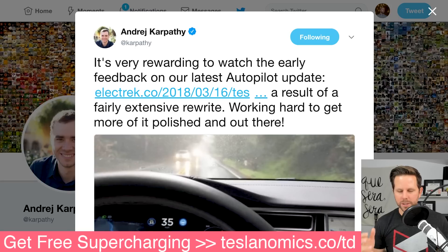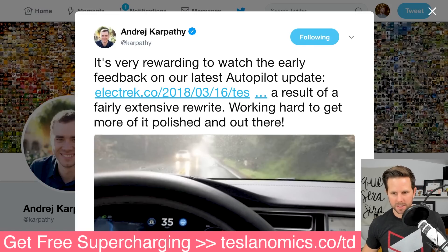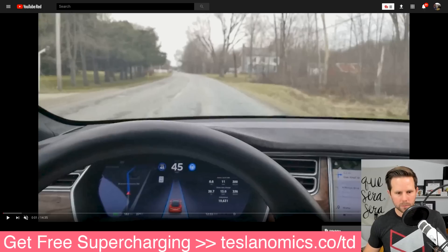There are a lot of videos out there, and I want to show a couple of them here — people actually driving with the new update. They report really great things, and everyone seems to be really happy about it. Let's take a look at one of those now.